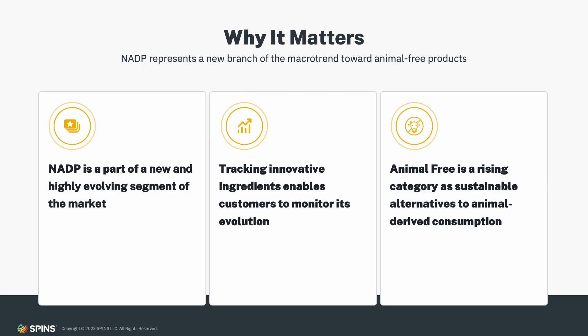So why does non-animal dairy protein matter, and what does it represent to shoppers in the marketplace? With non-animal dairy protein, we're encountering a new branch of the macro trend toward animal-free and climate-friendlier products. While this ingredient is still in the early stages of the innovation life cycle, the potential breadth and depth of its impact on shoppers, brands, and categories is highly significant.